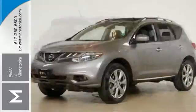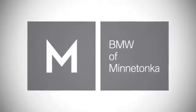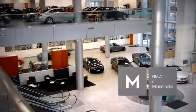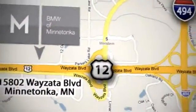Come see it today. BMW of Minnetonka, the Twin Cities' only locally owned and operated BMW dealership. We're conveniently located at 15802 Wayzata Boulevard in Minnetonka, Minnesota.